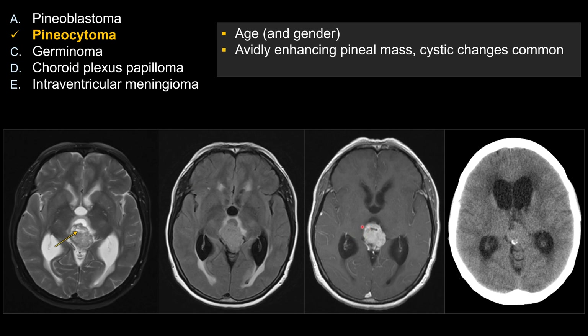Here you can see a pineal region tumor that is avidly enhancing with cystic changes. One of the features that people often talk about, and sometimes helpful both in real life and on board exams, is the pattern of calcification. Notice that the calcification here is more peripheral in location, as opposed to central.